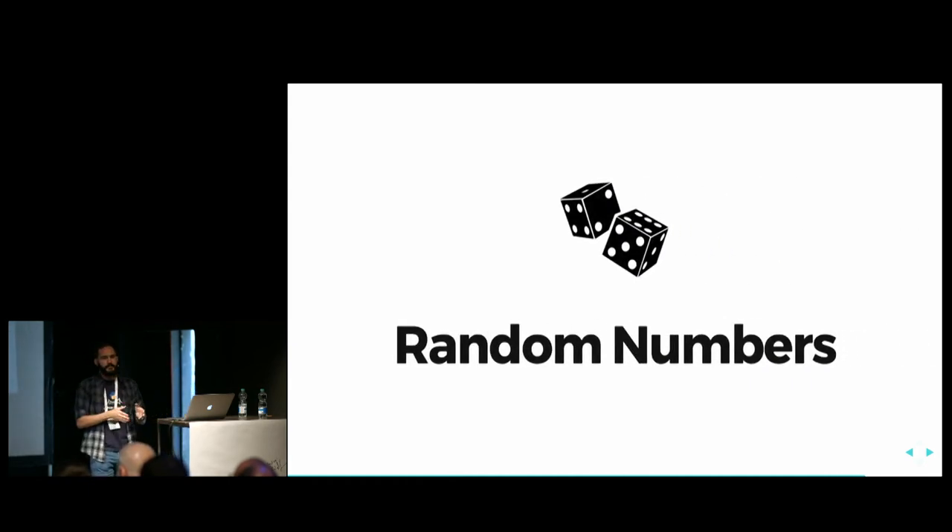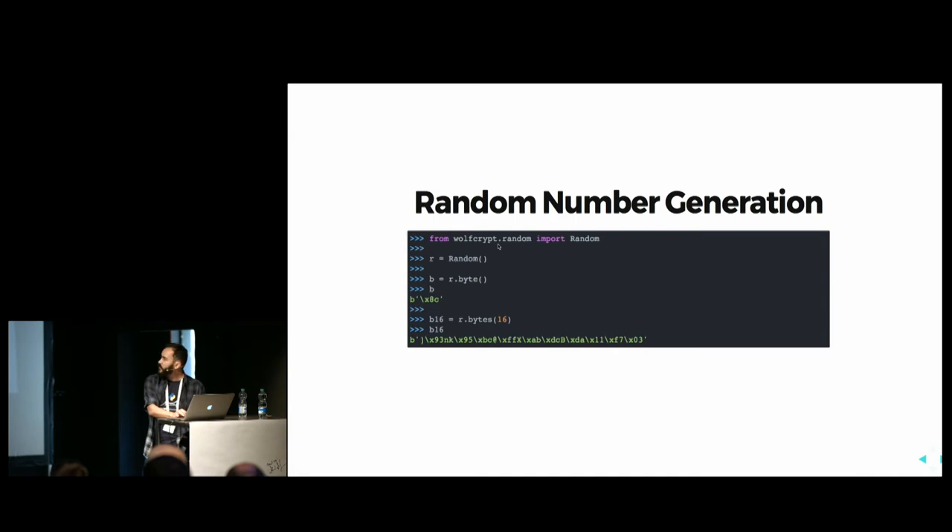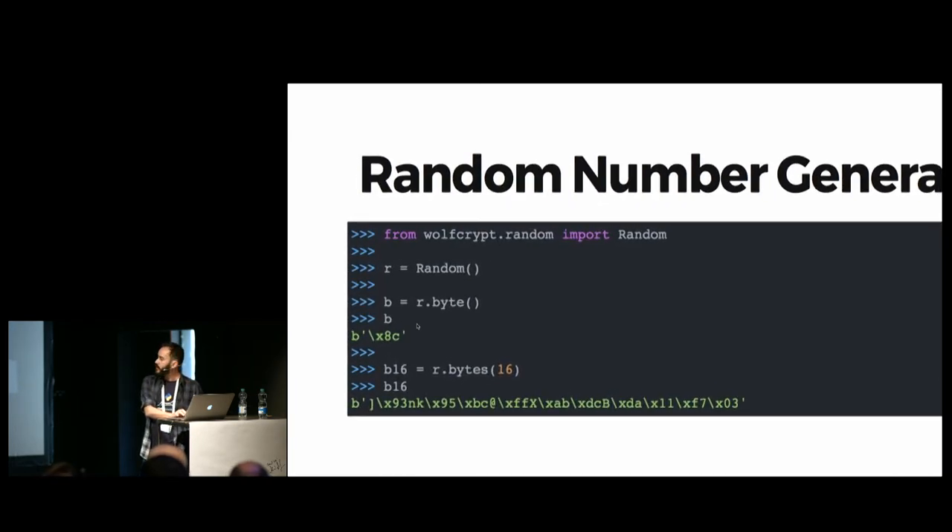In all my examples I used easy-to-remember keys or initialization vectors. But one important thing about secure encryption is random numbers. We should always use random numbers for keys, not easy words, and not reuse the same keys for messages. It's good practice to use random numbers, and for that you need a good source — called cryptographically safe random number generators. WolfCrypt has one, and it provides both individual random bytes and arrays of random bytes.